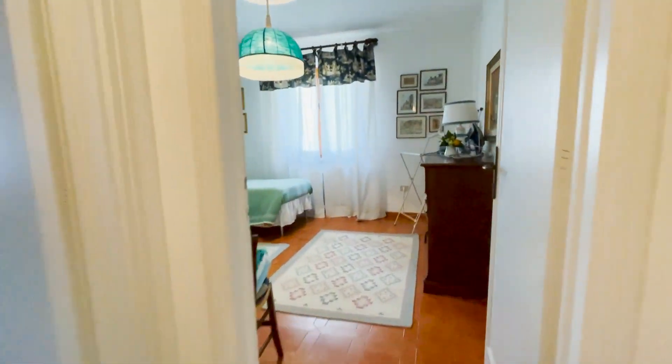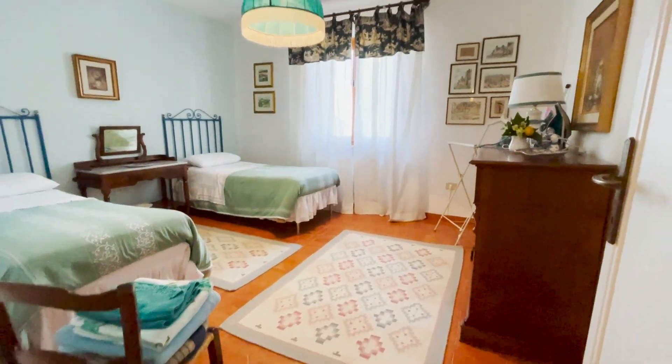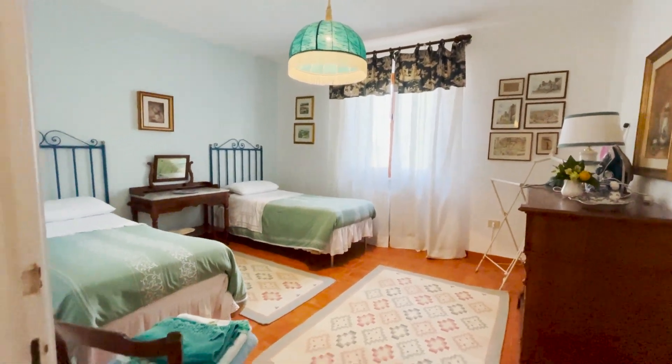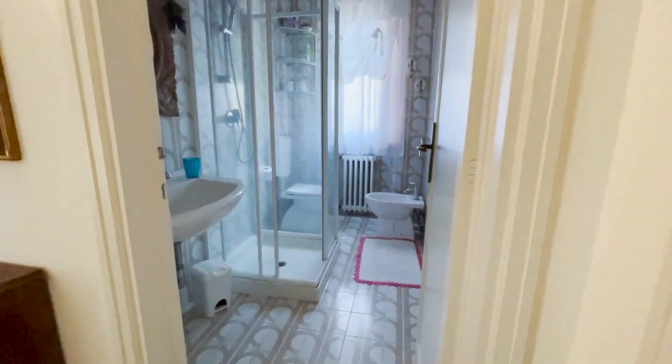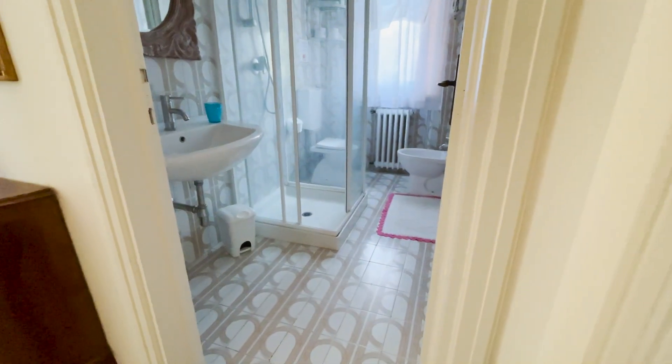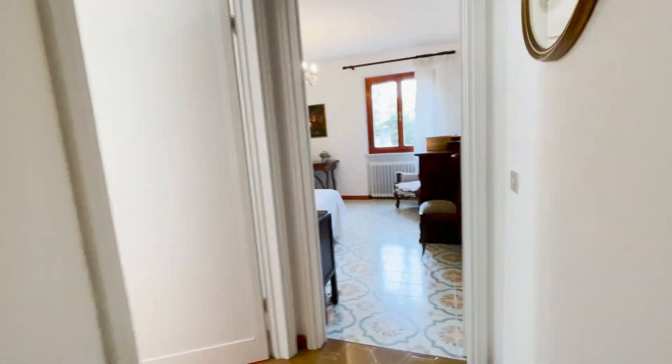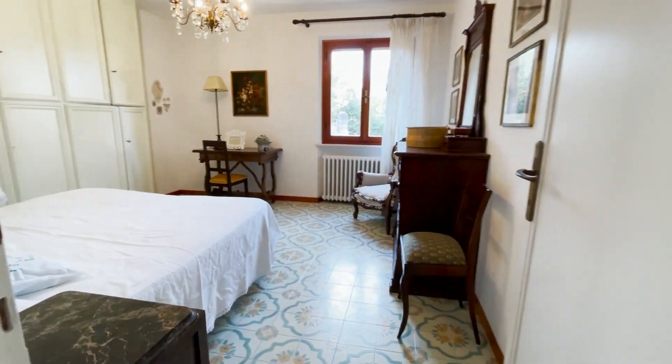Third bedroom here — still bigger than before. Another bathroom here, so this is the third bathroom we've seen, all with showers. And another bedroom — the last one.